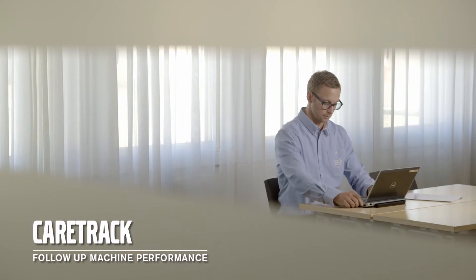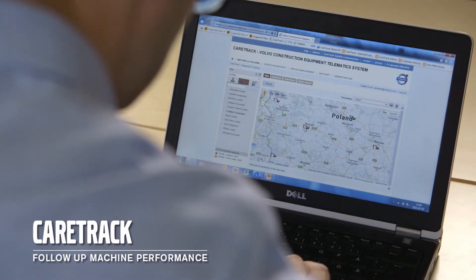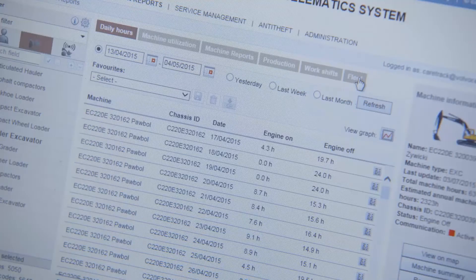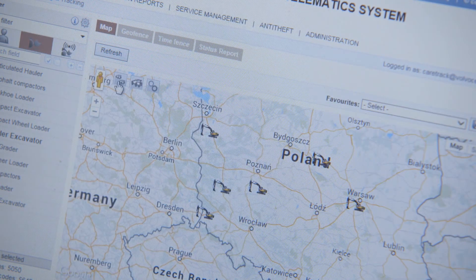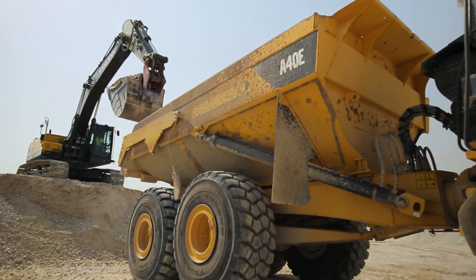CareTrack, the Volvo state-of-the-art telematic system, lets you stay informed, receive customised reports, alarms and information such as fuel status, machine location, machine hours, and plan your services more efficiently. This allows you to stay ahead of unscheduled downtime and to check that your machine is being operated effectively and efficiently for maximum productivity.